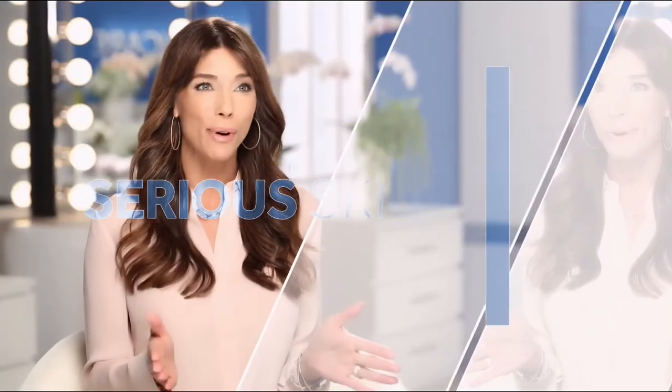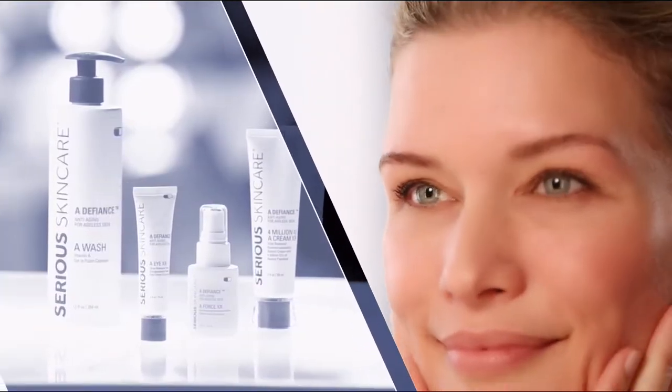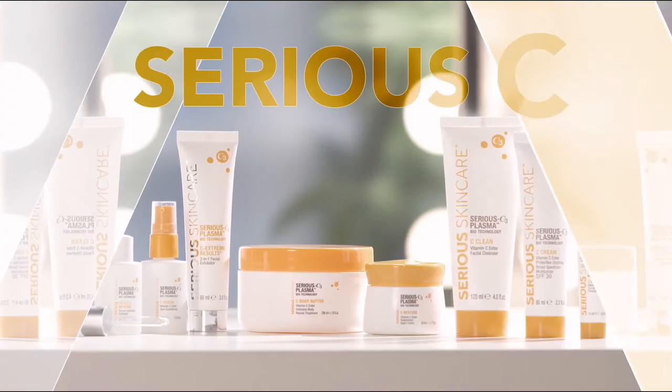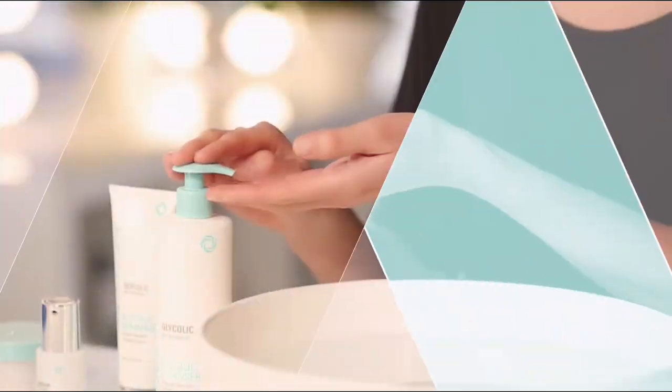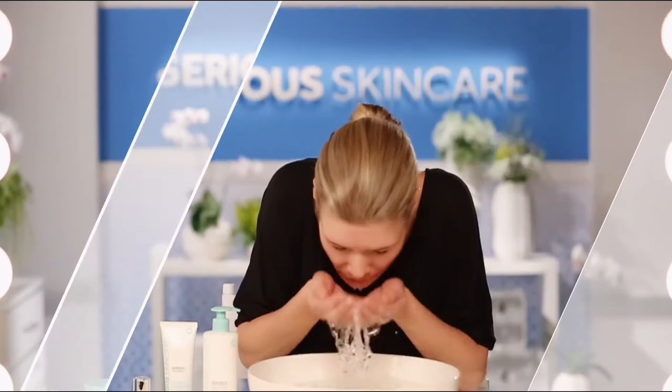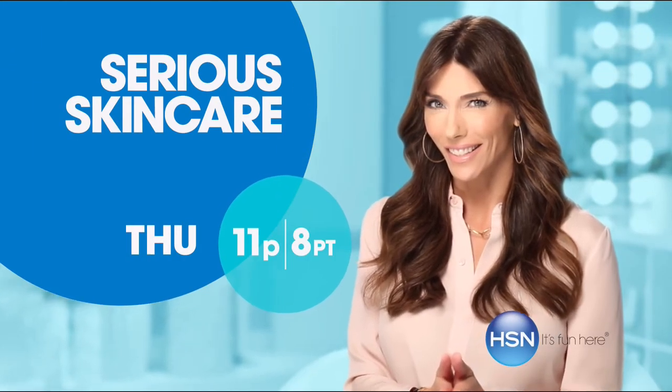The Serious Skincare Woman is every woman — we have something for everyone. The A Defiance line is for women who have lines and wrinkles — if you're not using A Defiance, you're not doing everything you can for your skin. The vitamin C line has plasma technology for even brighter, younger-looking skin — if you're over 40, it's an absolute must. The Glycolic line is for anyone who wants to renew and retexturize their skin.